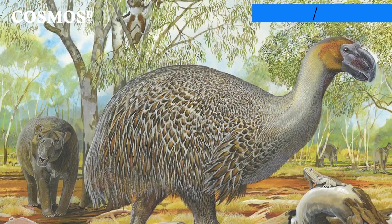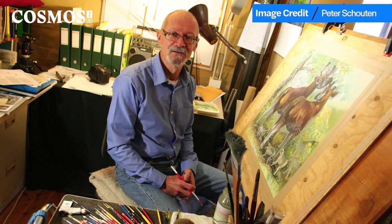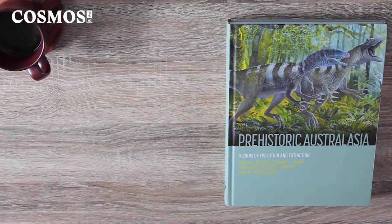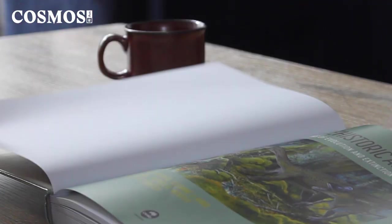This almost recognizable landscape depicts Australia around a million years ago. It is an illustration by Peter Schouten, the paleo artist behind CSIRO Publishing's new book 'Prehistoric Australasia.' The new title is a follow-up to a book that Schouten worked on decades ago.